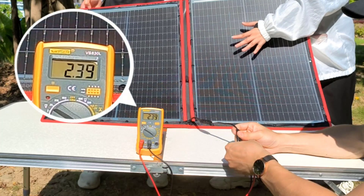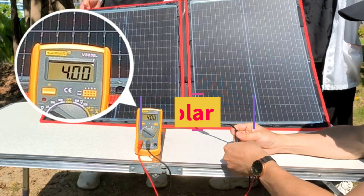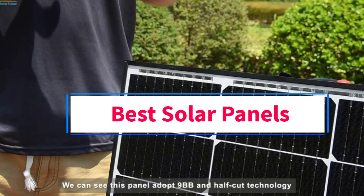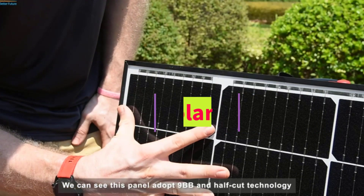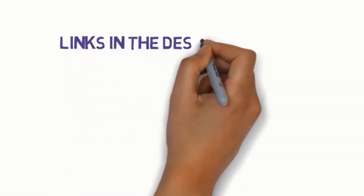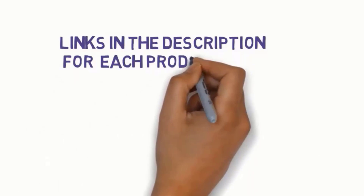Hi everyone, welcome to my channel. Are you looking for the best solar panels? In this video, we will look at some of the five best solar panels on the market. Before we get started, we have included links in the description, so make sure you check to see which one is in your budget range.